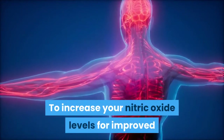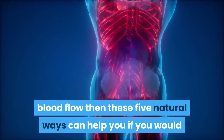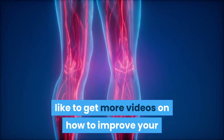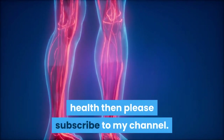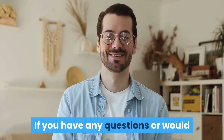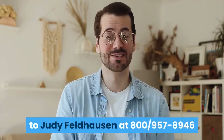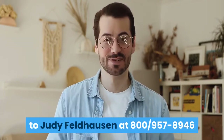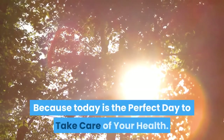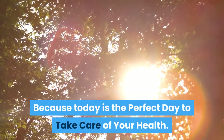To increase your nitric oxide levels for improved blood flow, these five natural ways can help you. If you would like to get more videos on how to improve your health, please subscribe to my channel. If you have any questions or would like to speak with me personally, connect with Judy Feldhausen at 800-957-8946 or email judy@cardiowellnessgroup.com, because today is the perfect day to take care of your health.